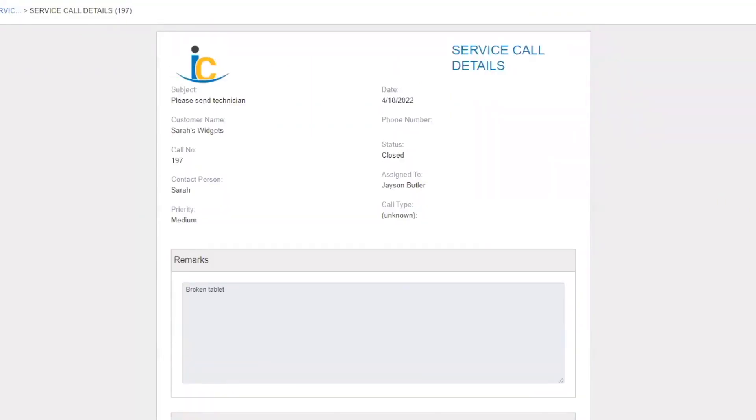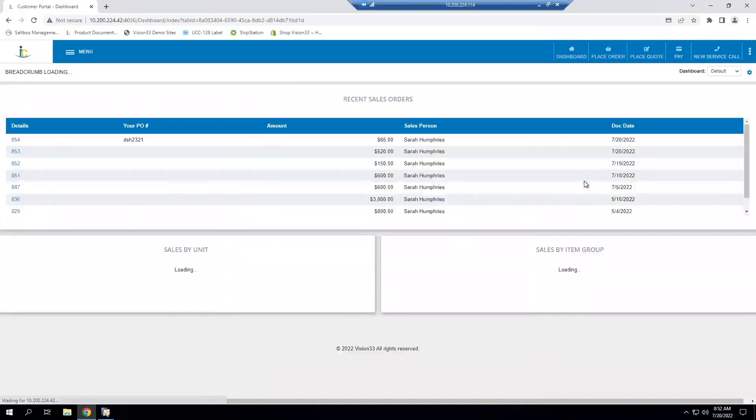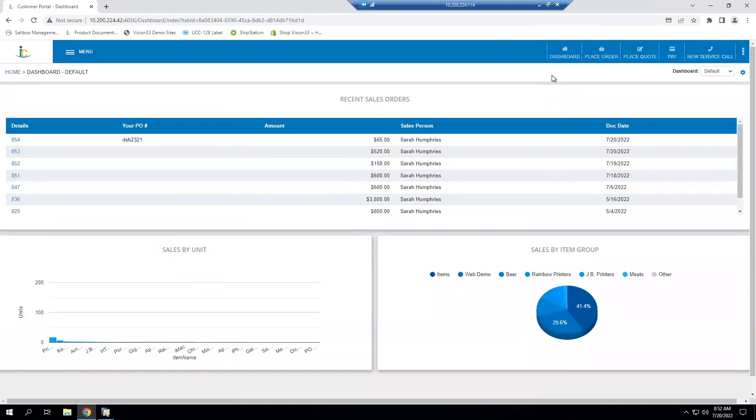One last thing before closing today's demonstration: the dashboard. Customers consume data in different ways, so being able to share it as a grid report, pie chart, or whatever format allows you to communicate in a more efficient and personal way with your customer. Everybody wants to do business online, and making that easier is ultimately the goal.